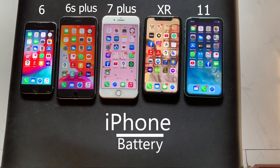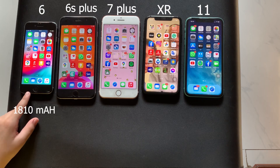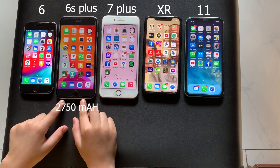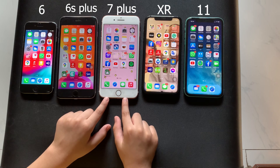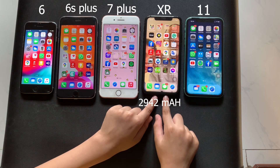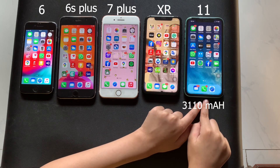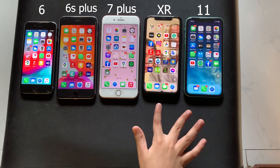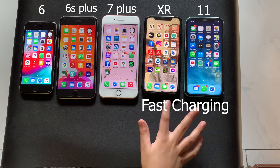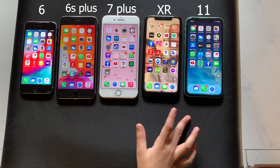Next let's talk about the battery. The iPhone 6 has a 1810mAh battery, the iPhone 6S Plus has a 2750mAh battery, the iPhone 7 Plus has a 2900mAh battery, the iPhone XR has a 2942mAh battery, and the iPhone 11 has a 3110mAh battery. The iPhone XR and iPhone 11 also have support for fast charging between 15W, 18W, and 20W, though not super fast charging.